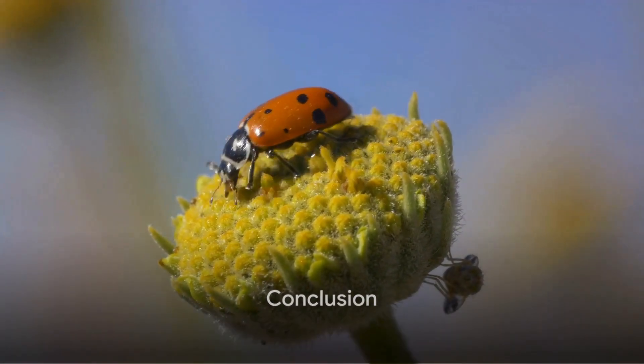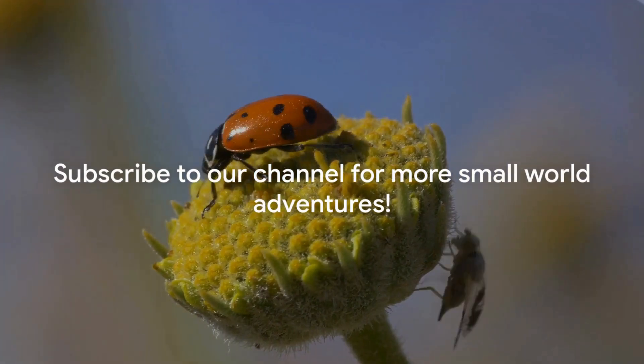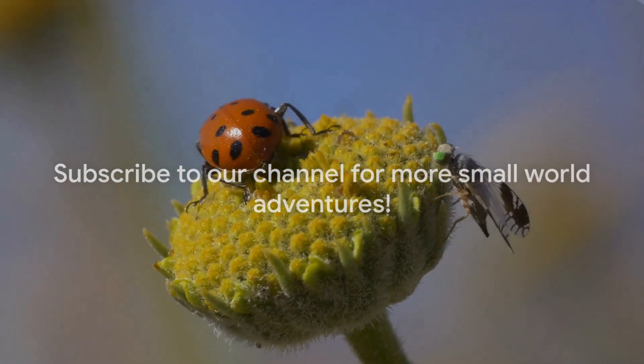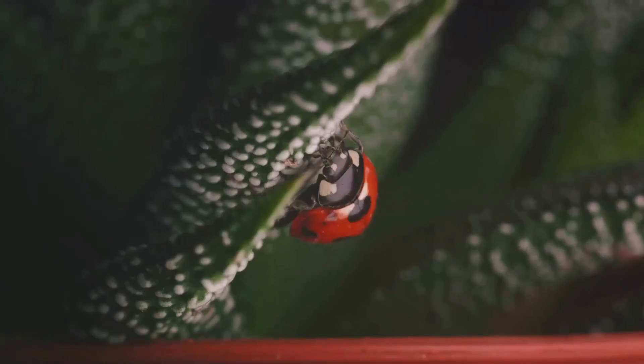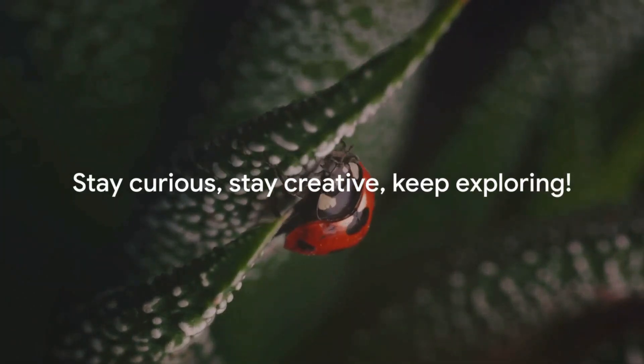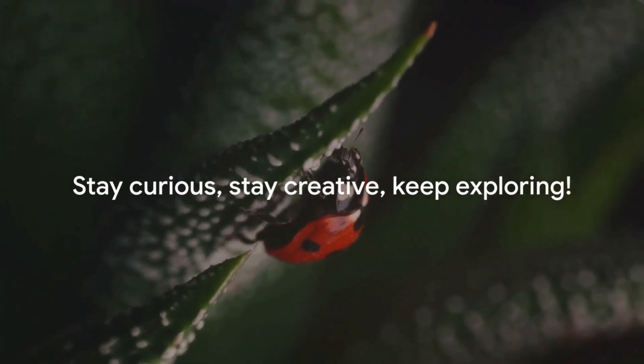And just like that, we conclude our ladybug lark. For more enthralling journeys into the small world, don't forget to hit the subscribe button. Join me, Dr. Vet Friend, on our next exciting exploration. Stay curious, stay creative, and until next time, keep exploring!